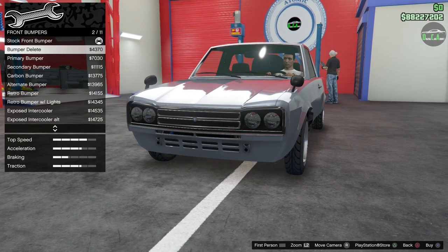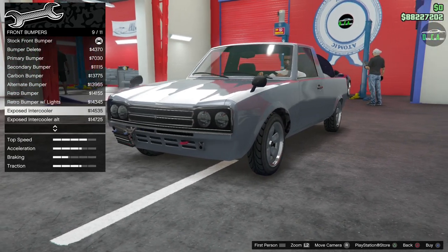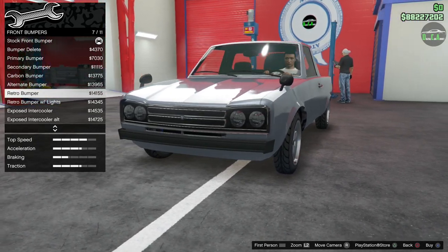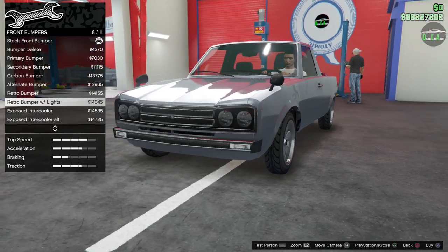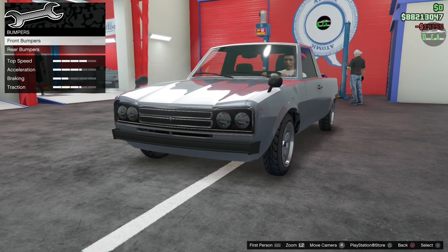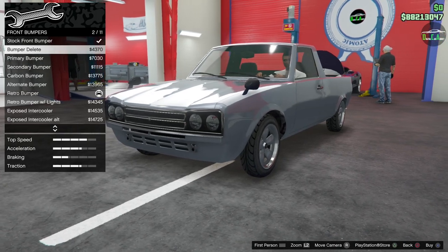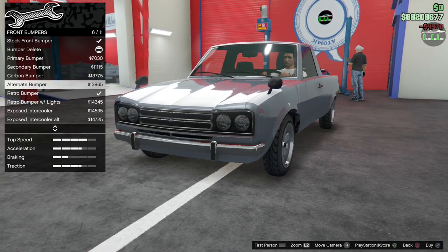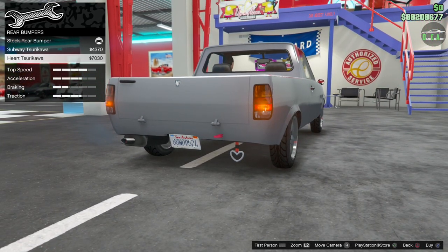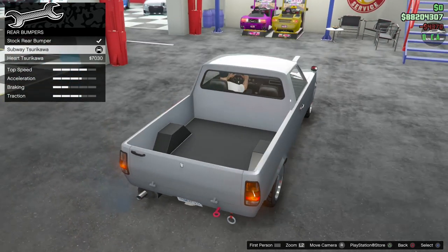I think I'll do the bumper delete. There's a retro bumper option — kind of simple, has fog lights — but it looks a little ugly. Let's do the bumper delete completely because the bumper on this thing is just too big. For rear bumpers, that's drift charms — might as well throw one on there. Also includes the tow hook.